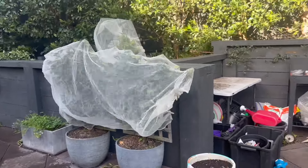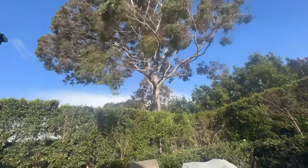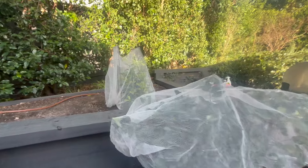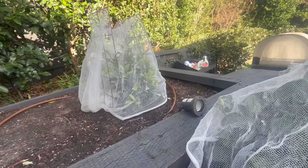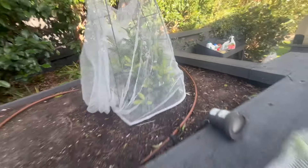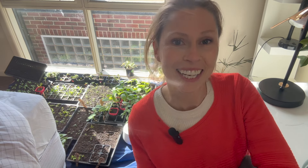Down here I had a lemon tree — it's still a lemon tree kind of — which was really covered in gall wasp nodes. We have a new lemon tree that's gone in there which I'm really excited about. I have netted it partly for the possums, partly for the wasps. There's some holes there, but hopefully that'll be fine.